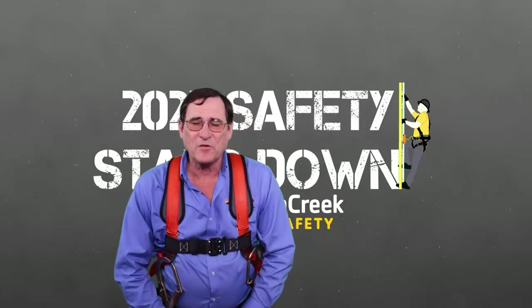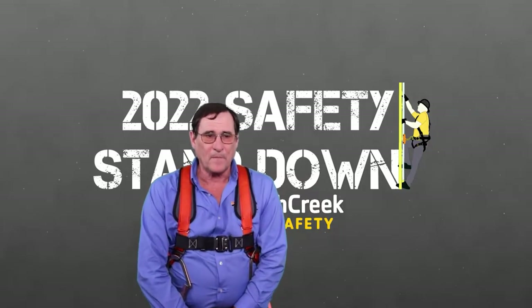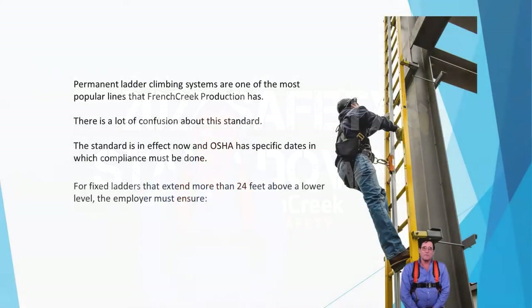There's a lot of confusion about this standard and we get a lot of questions, so I'm going to try to clear up the main ones. Anytime your ladder goes above 24 feet above the landing platform or ground, we need to have fall protection. Now everybody has seen the cages or the wells. OSHA is going to slowly work these out — they are not going to be compliant fall protection options.